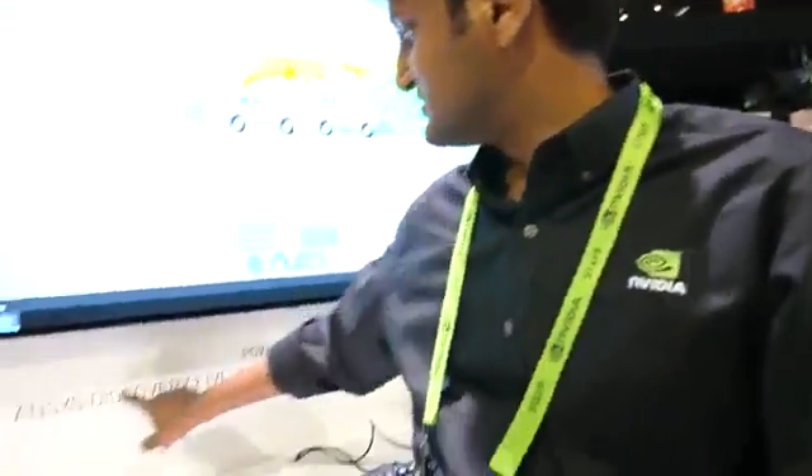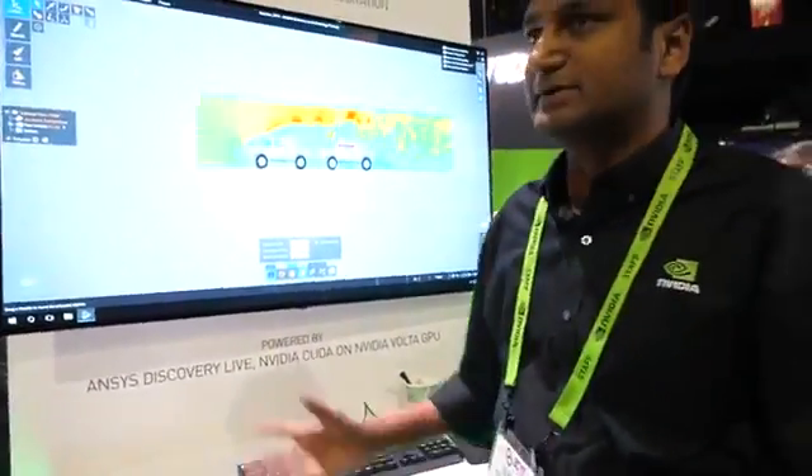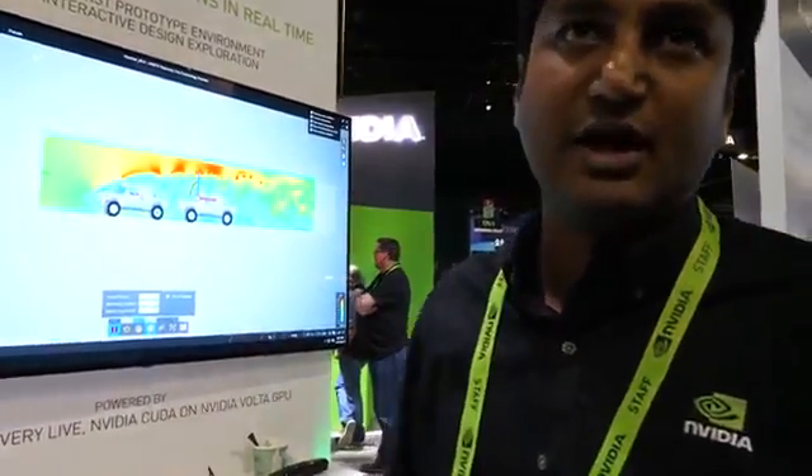Nice. Is this an app? What is this? This is called Ansys Discovery Live. Made by NVIDIA? The app is made by a company called Ansys, but they use NVIDIA technology.